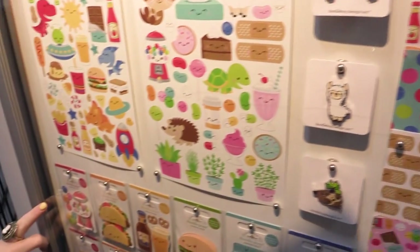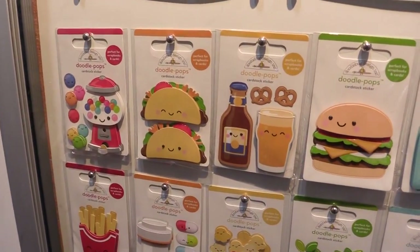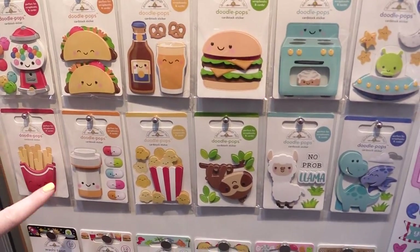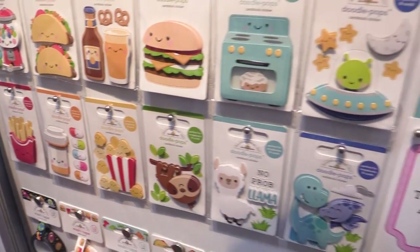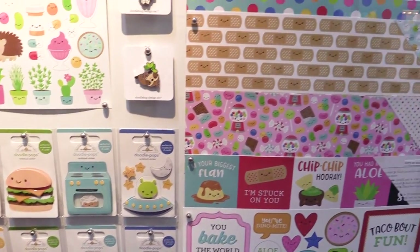Down here, I want to point out the new Doodle Pops in the So Much Pun collection. There's candy machines, tacos, beer and pretzels. We even have a little get well soon prescription bottle with little pills. Just all sorts of very, very fun, cute items are in the So Much Pun collection from doodlebug.com.